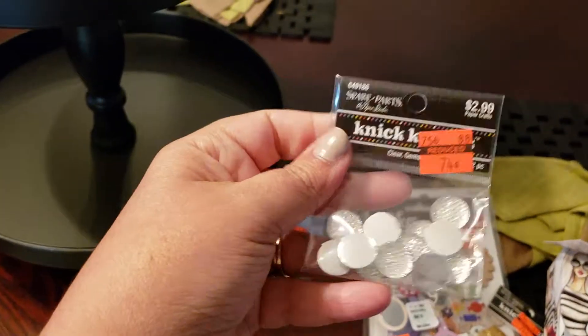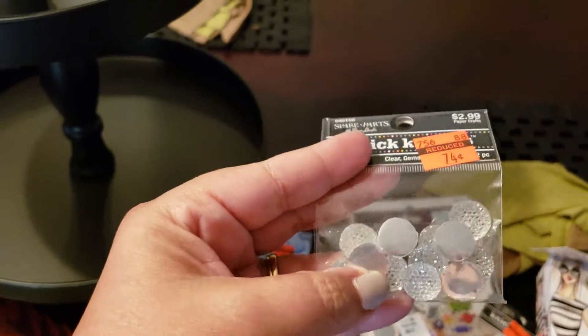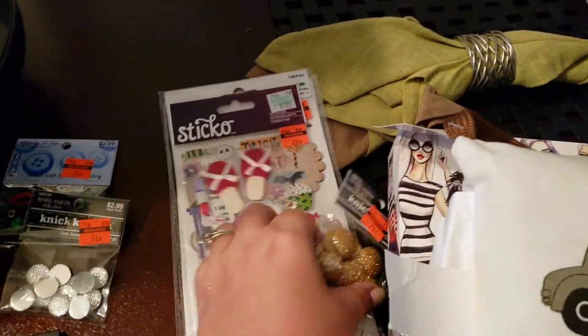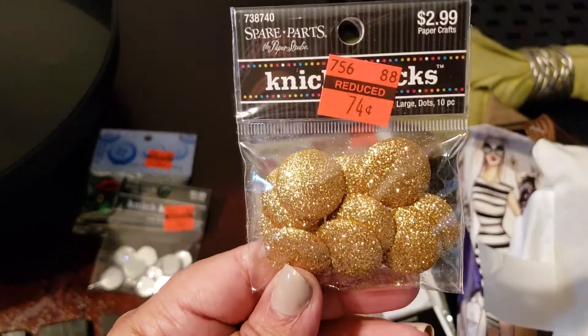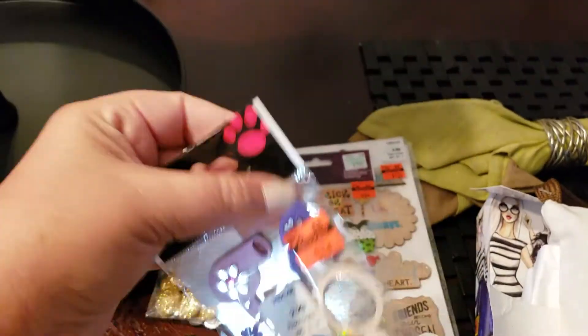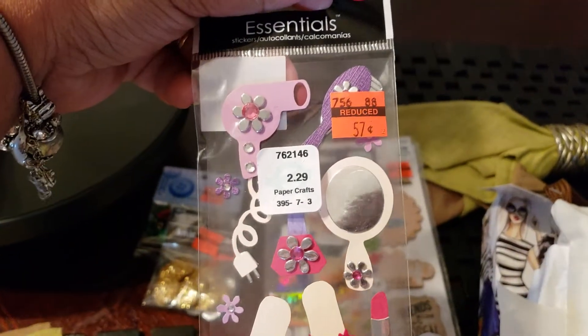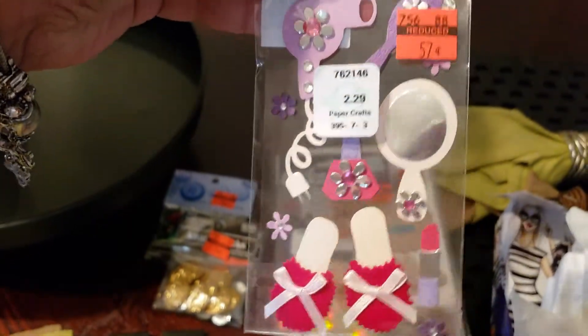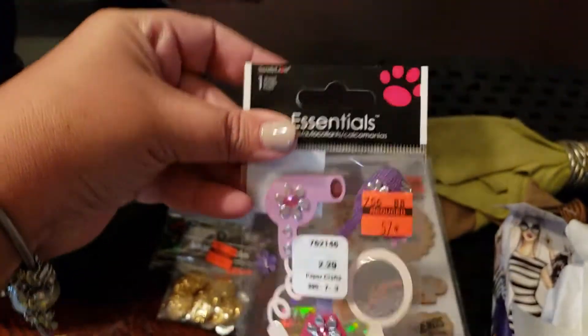I also picked up some bling flat back rhinestones, again 74 cents. I got some gold ones. And then I thought these were really pretty — they're just a cute little girly themed sticker. It has the blow dryer, the fancy slippers, lipsticks and all that for 57 cents.